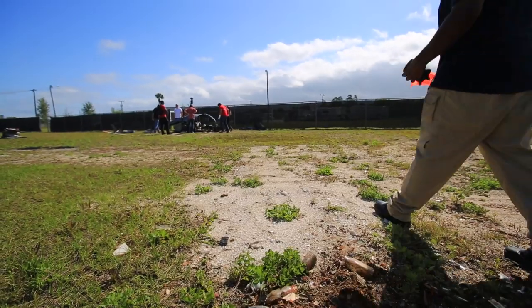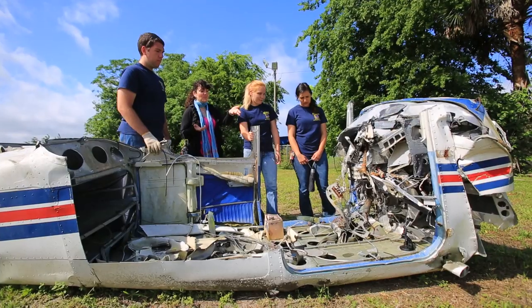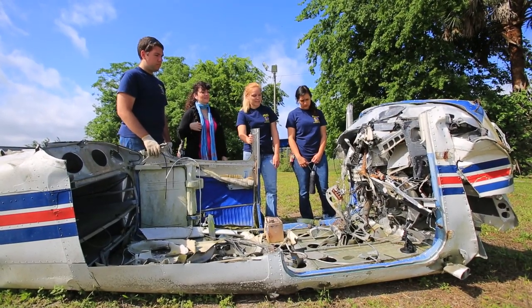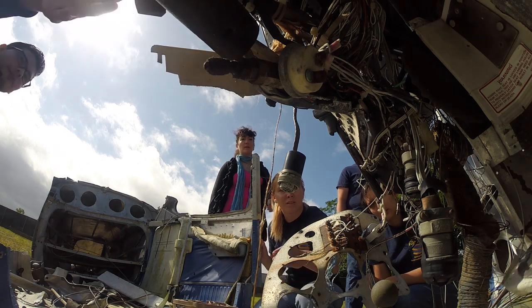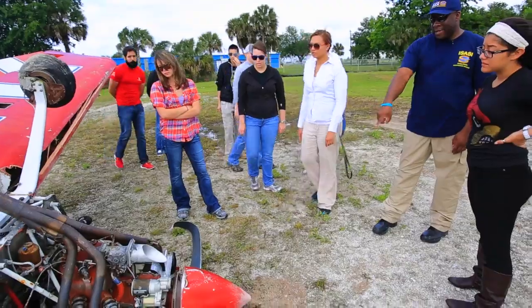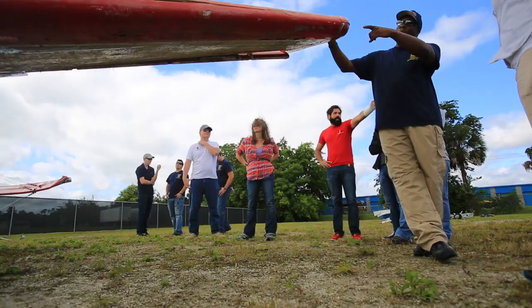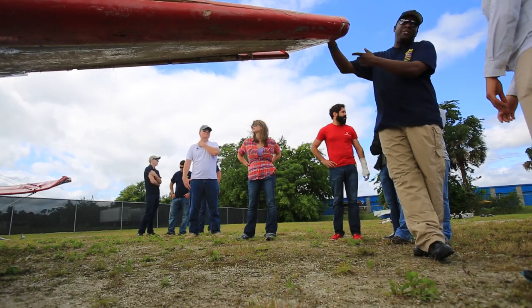This laboratory is a wonderful tool that we use to teach our students the various techniques of aircraft accident investigation. We do training in the classroom, but the students also get to come out here to the lab, see broken aircraft parts and bits and pieces, and they get a chance to put things back together and try to piece together what caused a specific accident.